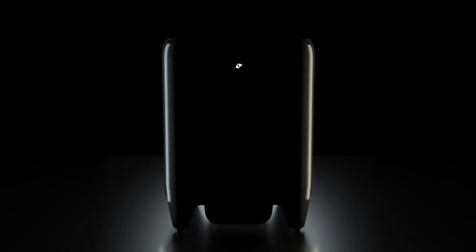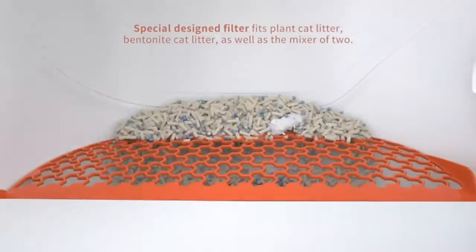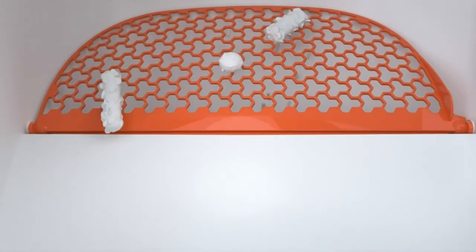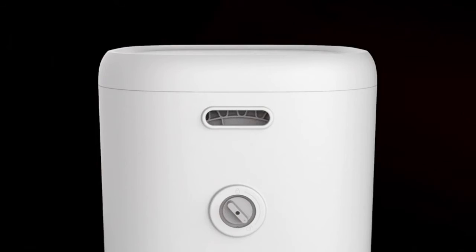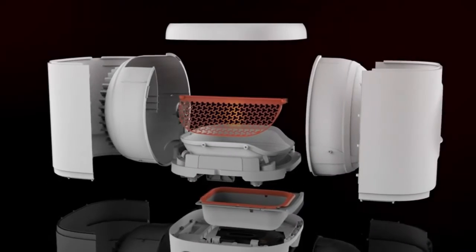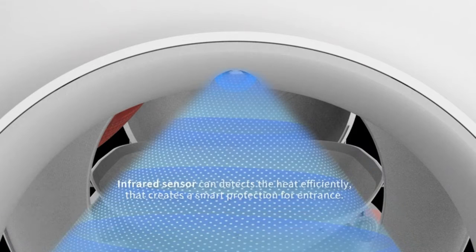Petcat Self-Cleaning Cat Litter Box — Pura X. Fits cats weighing from 3 to 18 lbs. Safety features include thermal sensor, infrared sensor, weight sensor, anti-pinch infrared sensors, smart detection, remote alerts, and an accident protection system. Odor removal via an independently researched purifying liquid that removes unpleasant odors and formaldehyde. Controlled remotely with data monitoring through the Petcat app.